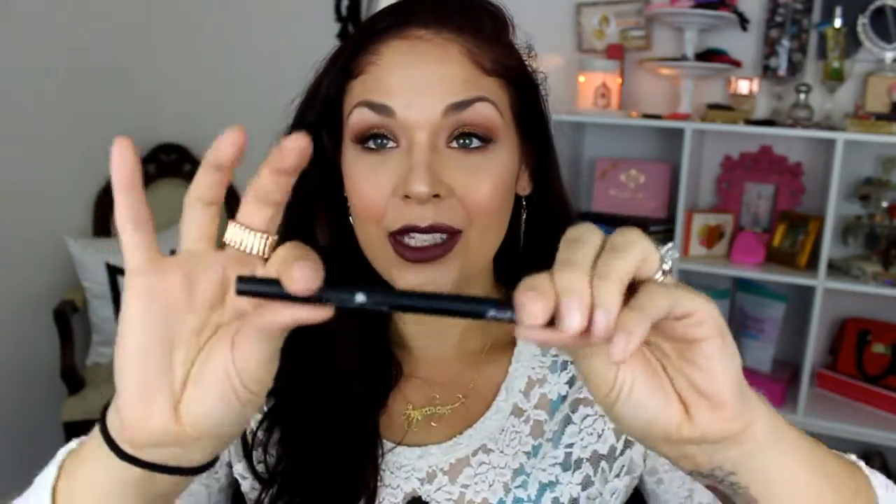The next thing was a full size — this is the Kat Von D ink liner in the shade Trooper. It's a full size and it's actually really amazing. I mean, of course it's really amazing — it's Kat Von D.